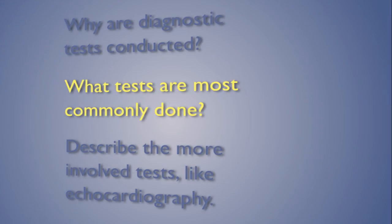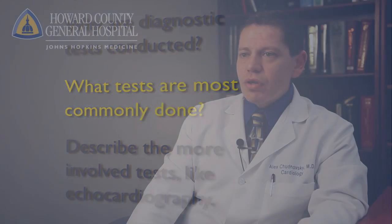Diagnostic testing in cardiology is indicated for the diagnosis and assessment of heart disease in a patient. This could be for the assessment of a patient with cardiac symptoms or for the monitoring of a patient with already established cardiac disease. There are multiple tests that can be performed to evaluate for heart disease.